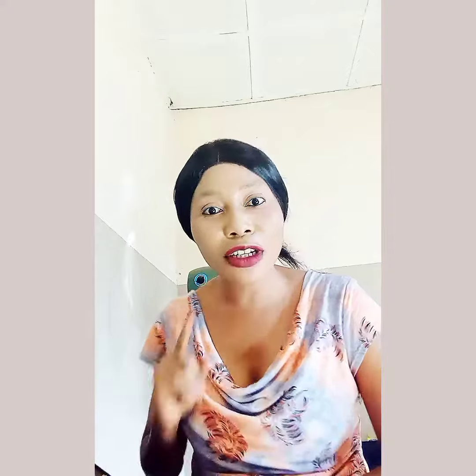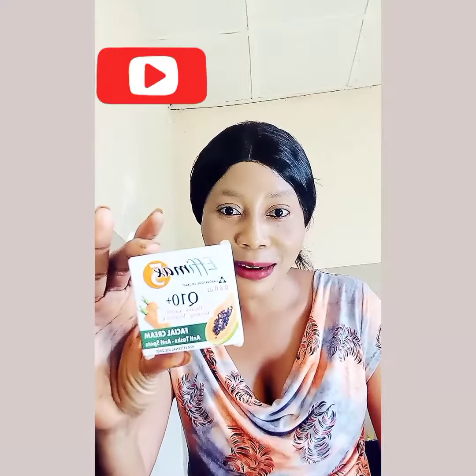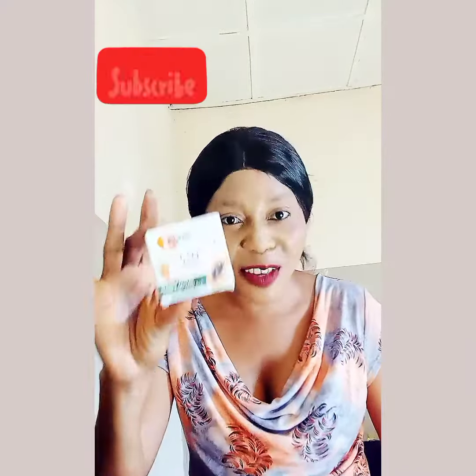In today's review, I want to talk about this — this is Efimax 5 Q10 Plus, a beautiful face cream. I gave it to my younger sister. She has a little sun damage from school runs and all of that, so I got this and gave it to her.